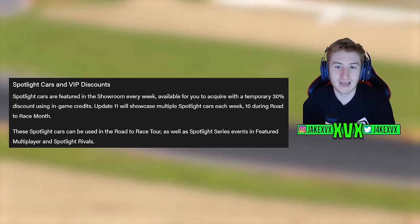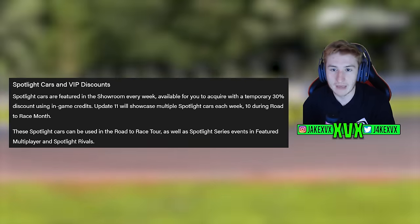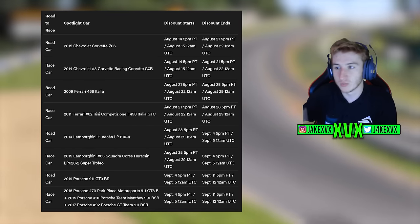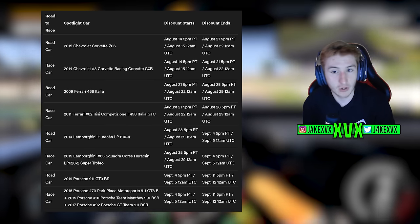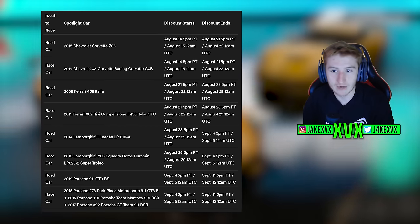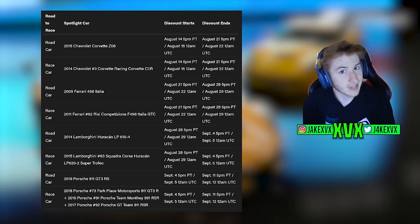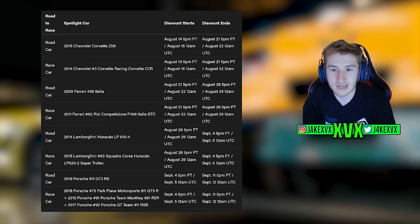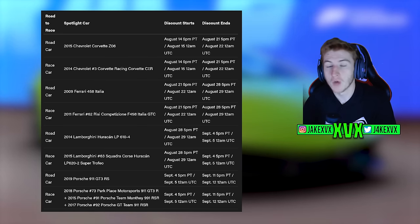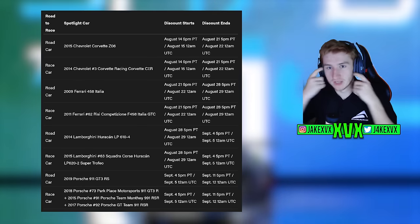The spotlight cars for this update are all the cars raced within the race tour — both Corvettes, both Ferraris, both Lamborghinis, and both Porsches in road and race variants. These are all discounted this month. None of the spotlight cars are new; only the two reward cars mentioned earlier are new to the game.